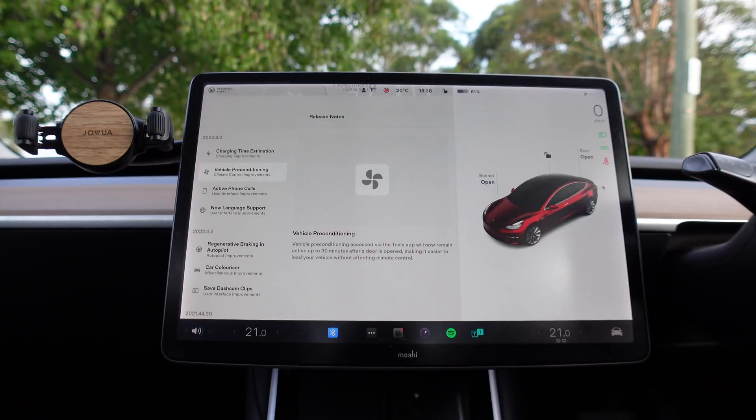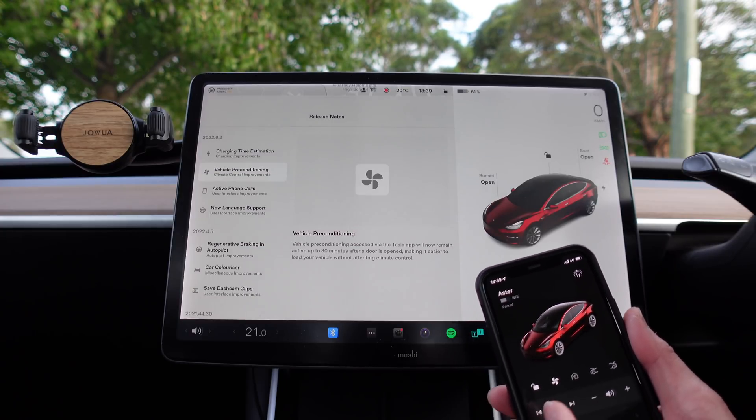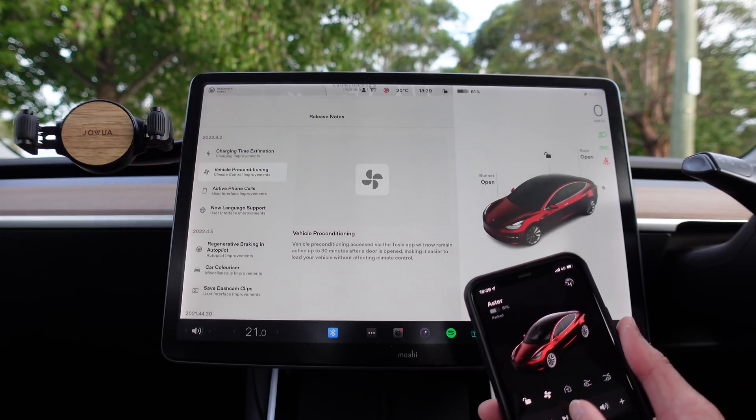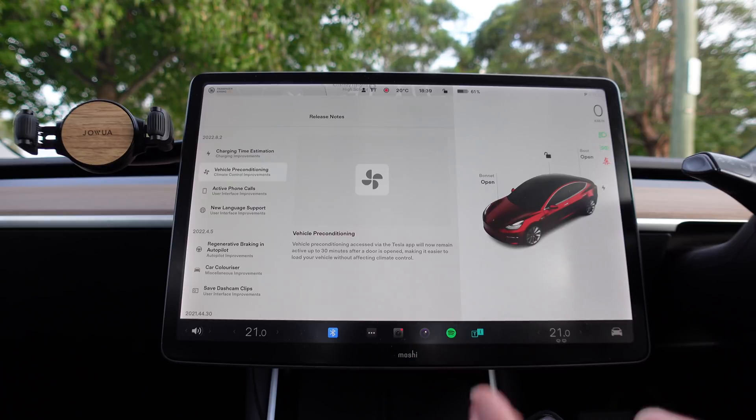The next one is vehicle preconditioning. Vehicle preconditioning accessed via the Tesla app will now remain active up to 30 minutes after a door is opened, making it easier to load your vehicle without affecting climate control. So now we can precondition the car via the Tesla app as we've always done, but that preconditioning will now remain active for 30 minutes even if you open the door — that way you can load things into your car, get the kids in, and the air conditioning will still run. Fantastic improvement, thank you Tesla.